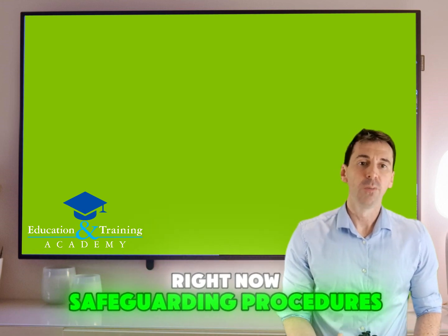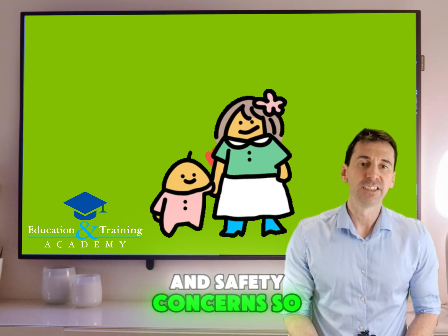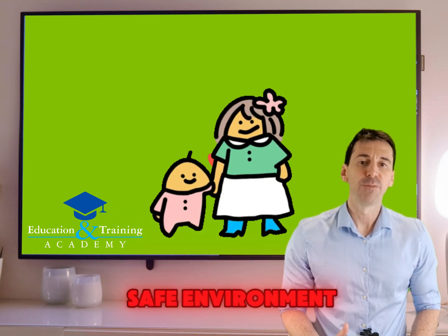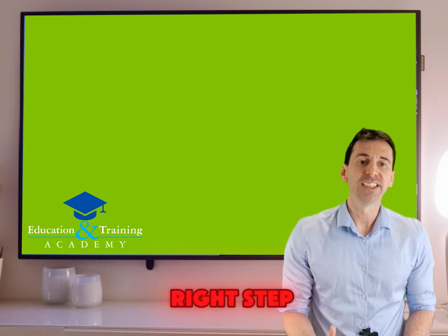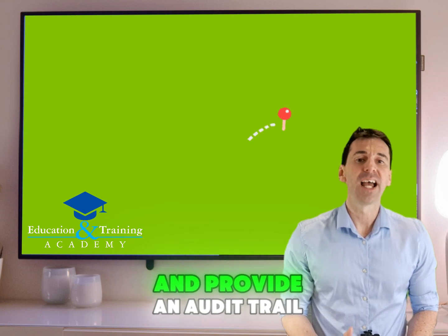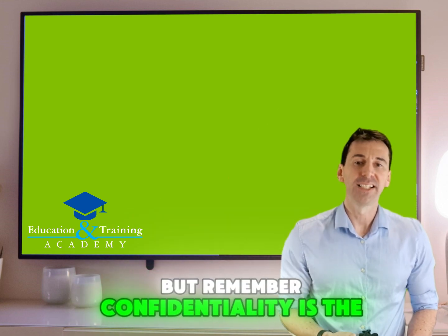Now, safeguarding procedures. We're legally obligated to keep records of child protection and safety concerns. It's all about maintaining a safe environment for our learners. The upside? It ensures that we take the right steps to protect our learners and provides an audit trail for investigations. But remember, confidentiality is key here.